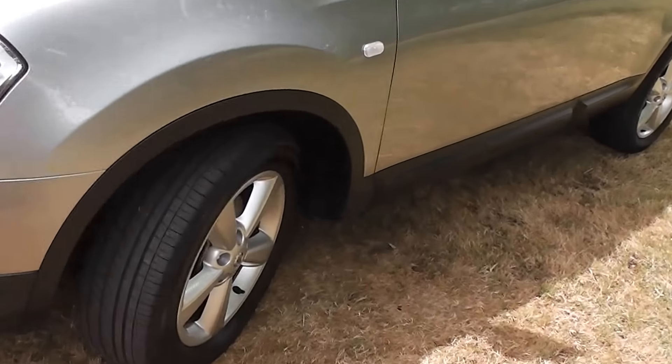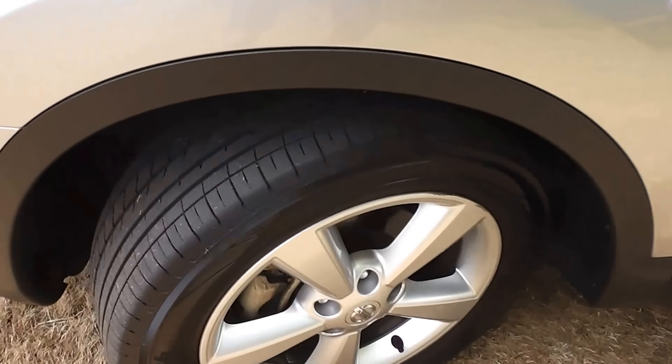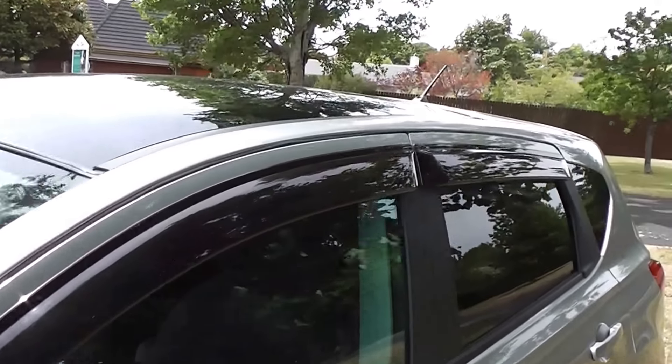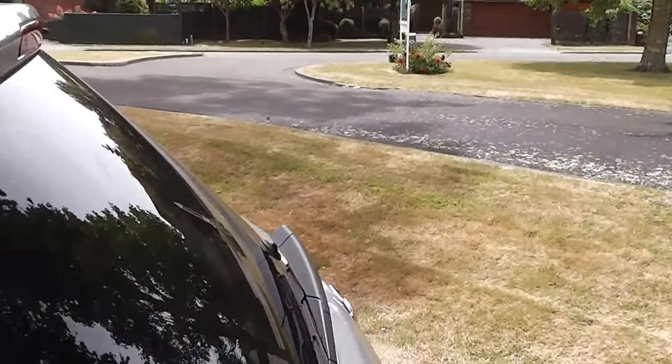Now this is a G-Spec model, so it has the 17-inch factory alloy wheels and an excellent set of tyres all round. It has the monsoon weather shields up on top of the windows, and you've got the tinted rear windows in the back for privacy.